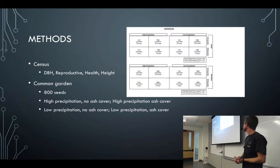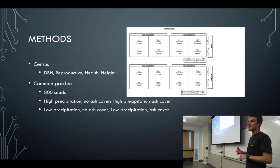For methods, we started with a census and counted all the trees on Santa Rosa Island. We took DBH (diameter at breast height), noted if they were reproductive, noted their health and height, and downloaded that into a map to create a spatial analysis. In the common garden, we planted 800 seeds — 400 from the mainland and 400 from the island — under four different conditions: high precipitation with ash, high precipitation without ash, and low precipitation with and without ash.